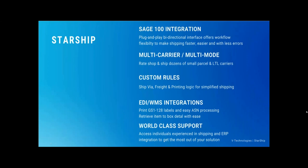Here's a brief overview of the integration from some of the key points — I'll get into all of this in the actual demo. It's going to be a plug-and-play, bi-directional interface offering multiple workflows, multi-carrier, multi-mode. As a shipper, I work inside the Starship program and can process all my different types of shipments through one user interface — LTL, international, parcel, third-party collect, and so on. I'll get into customized rules about ship via, freight, and printing rules during the demo.